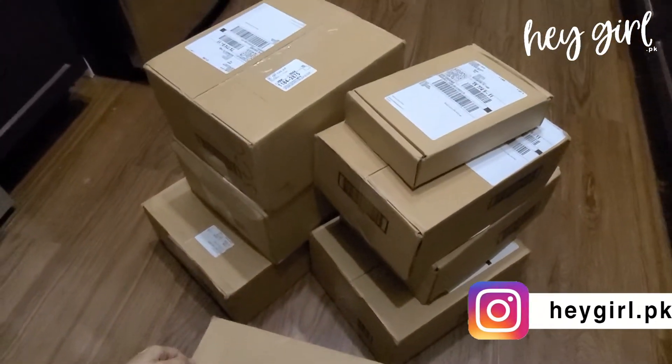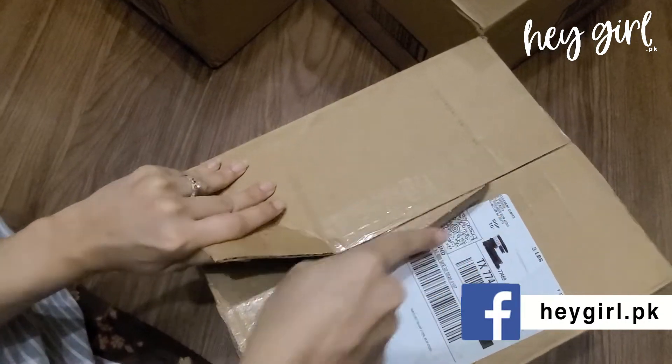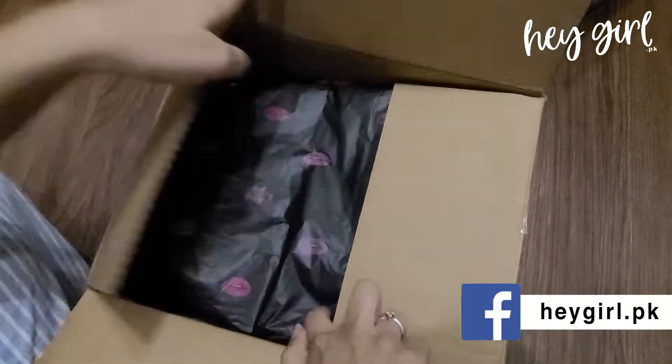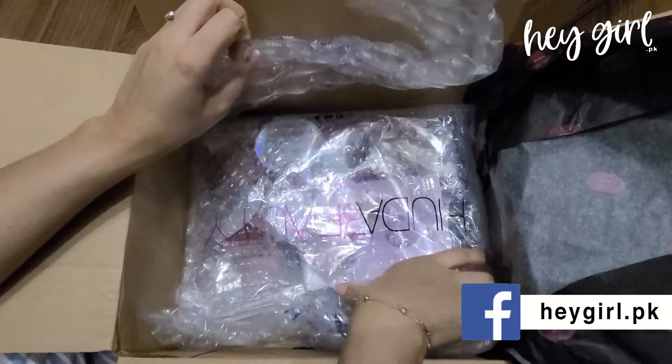I think there will be a lot of parts in this video. I am moving to the first box. Please share the video with your friends, like and subscribe to the YouTube channel.